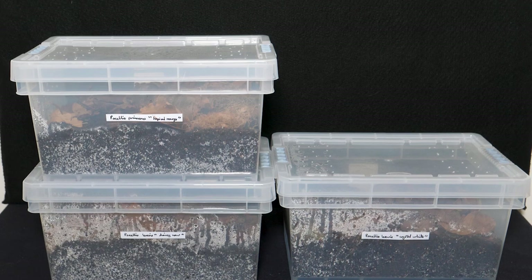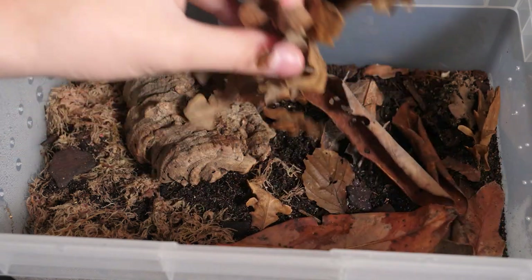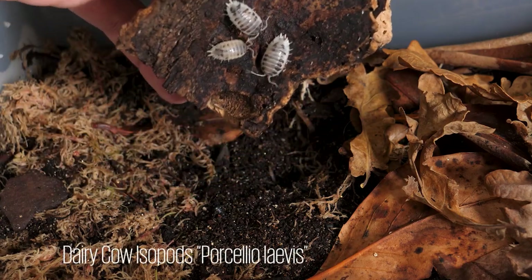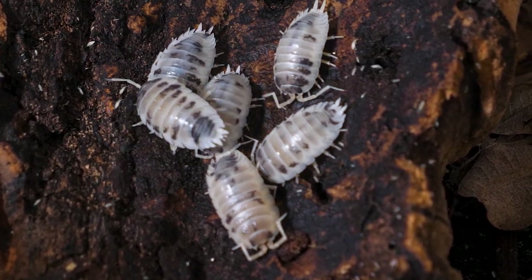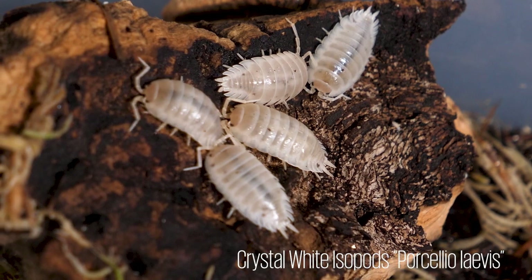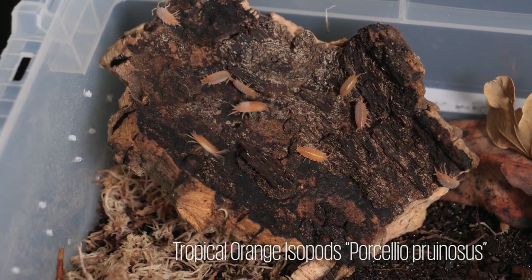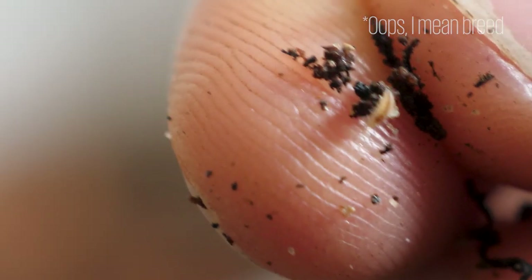Now for the clean-up crew. These guys keep the animal room running and help protect all my animals from dangerous molds. Let's try to find some under this leaf litter. What about under this cork bark? There they are. These are dairy cow isopods, and they really do remind me of miniature cows. I've also found that these isopod bins are perfect breeding grounds for springtails. I also have a small colony of crystal white isopods — just look at how pretty they are. These seem to hide all the time compared to the next colony though: tropical orange isopods. These are smaller, but there are way more of them and they're much more active. Here's one of the babies on my finger for scale — how tiny.